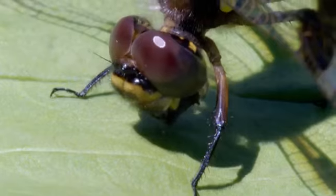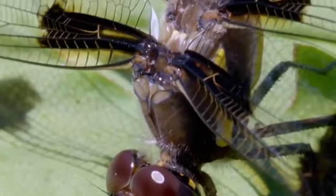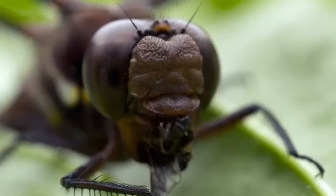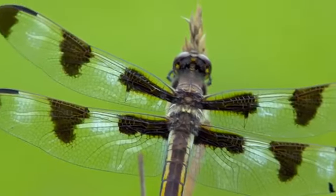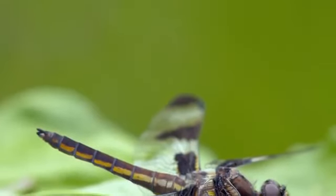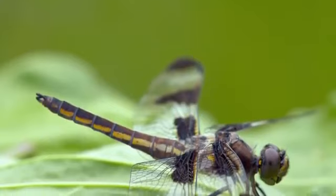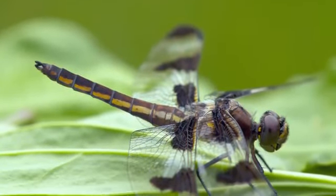A single dragonfly could eat from 30 to 100 mosquitoes per day. Dragonflies are voracious predators — you constantly see them eating and foraging. It's estimated they eat probably anywhere from 20 to 50% of their own body weight, because they expend so much energy in flying and need to constantly feed themselves.